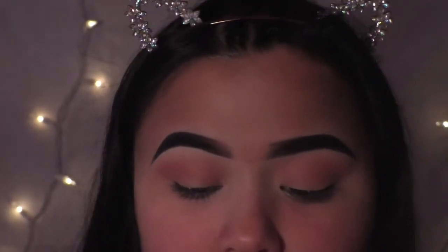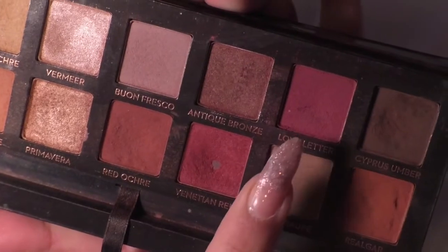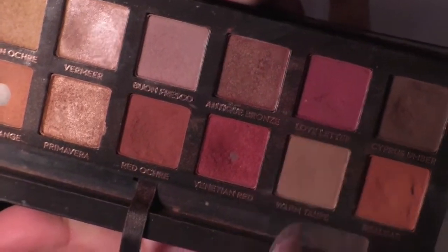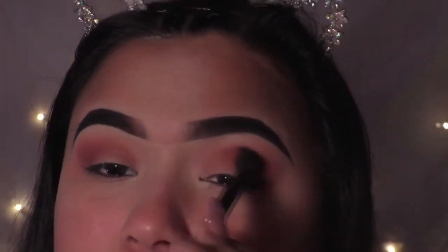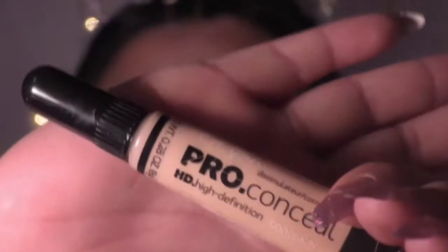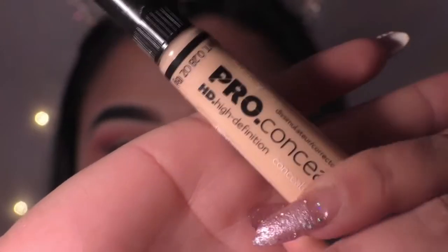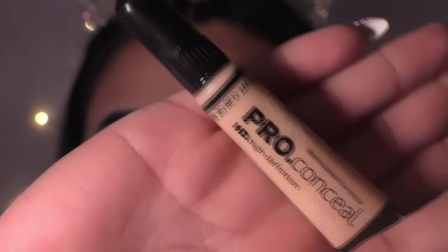From the Modern Renaissance palette, I'm taking the shade Love Letter and just blending that with the other color. I'm using my Ali Girl concealer — I think it's porcelain — and I'm going to be using this to cut my crease.